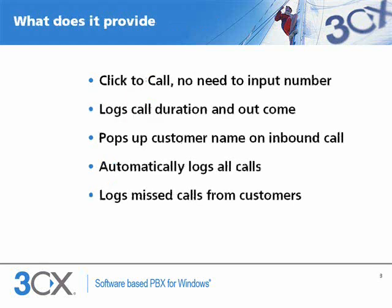So what exactly does full CRM integration provide? It offers click-to-call — just click on a contact to dial a number, no need to input the number in the phone. It will automatically record call outcome and duration together with the contact record. On inbound calls, a pop-up will identify the caller if known, and you can open the contact record or create a new one. All inbound and outbound calls, including missed calls, will be logged together with the contact.